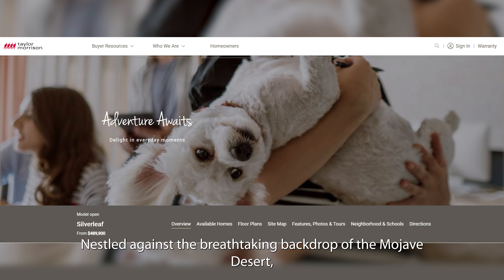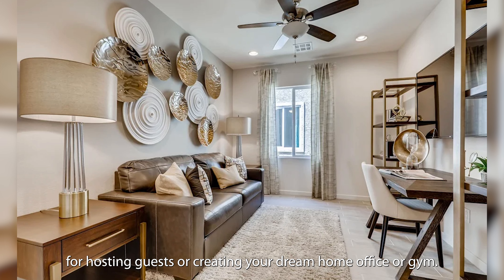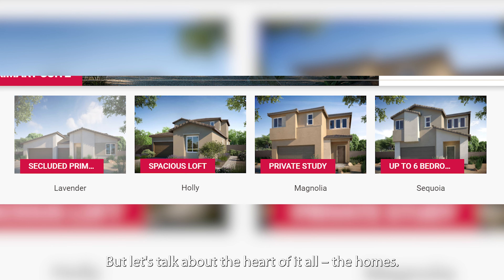Nestled against the breathtaking backdrop of the Mojave Desert, Silverleaf invites you to elevate your living experience with its spacious home layouts, perfect for hosting guests or creating your dream home office or gym. Situated just 9 miles from the famous Las Vegas Strip, you'll have easy access to all the excitement and entertainment that this vibrant city has to offer.